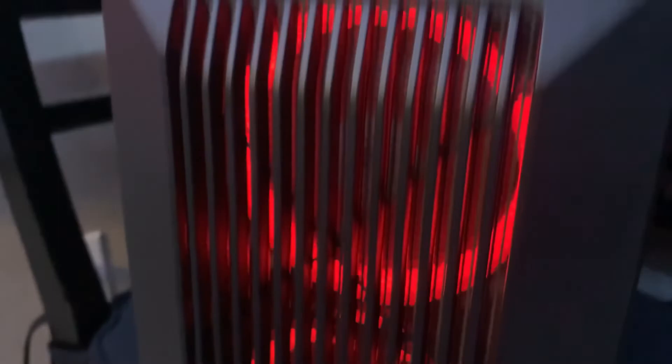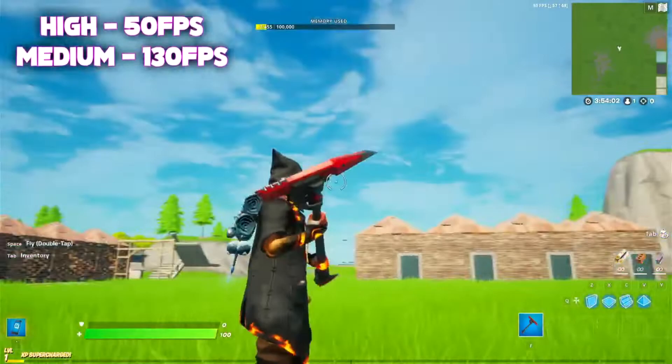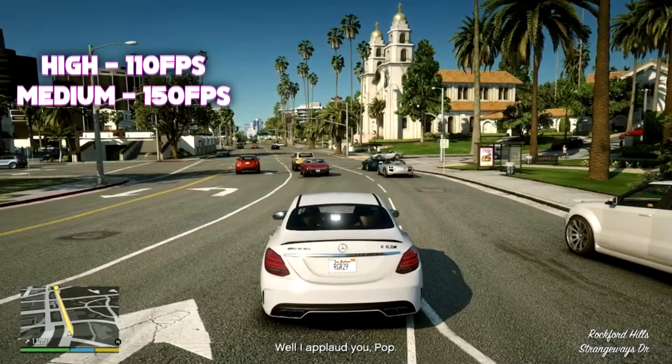Let's get into those benchmarks. For Fortnite on high settings we were at 500 FPS, and on medium it was 130 FPS — all at 1080p. Apex Legends with a variety of settings averaged right around 70 FPS. GTA 5 was very surprising: on high we got 110 FPS on average and on medium 150 FPS. For the price, those are some pretty good numbers.